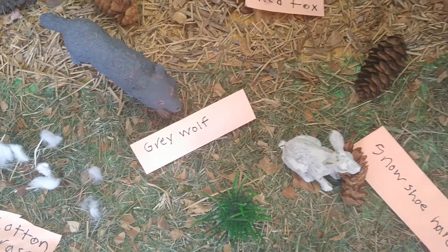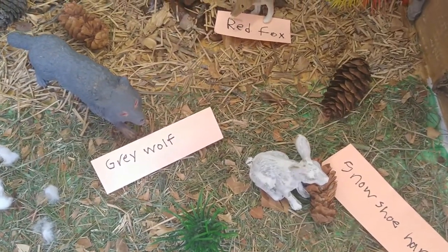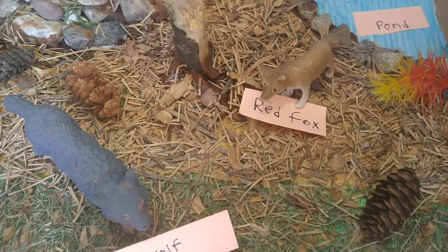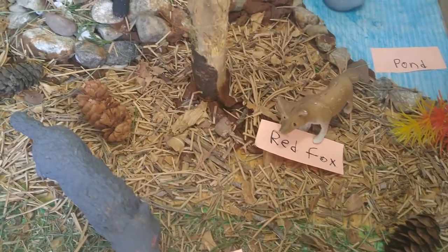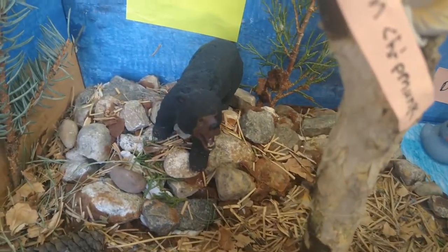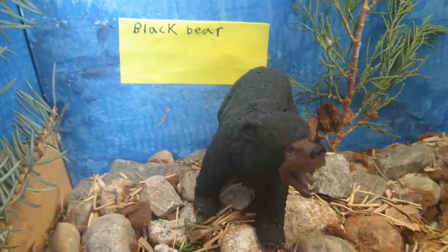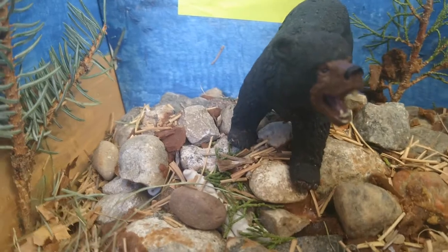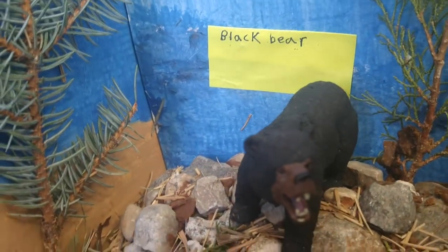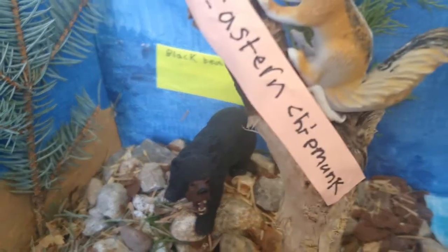The animals that live in this habitat include the gray wolf, and it is trying to hunt down the snowshoe hare. There is a red fox which is just looking at them, and there is a black bear that is grunting — it was a brown bear but I painted it black. I used some modeling clay and some rocks to make the ramp.